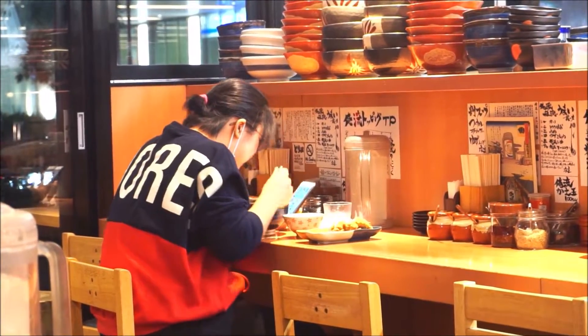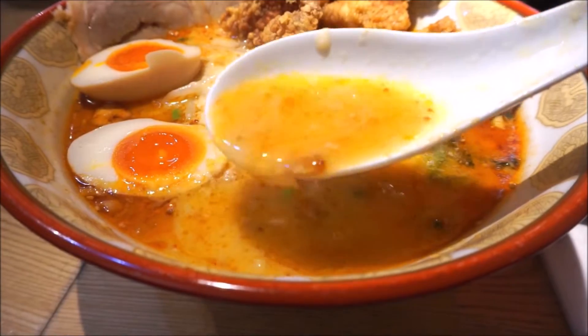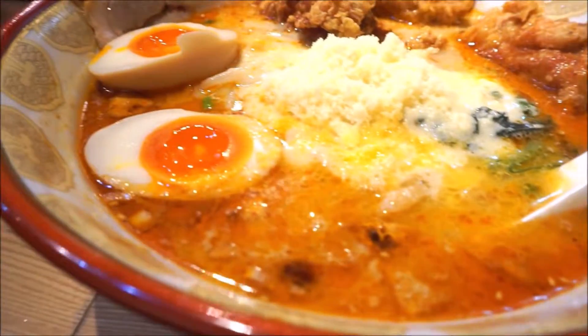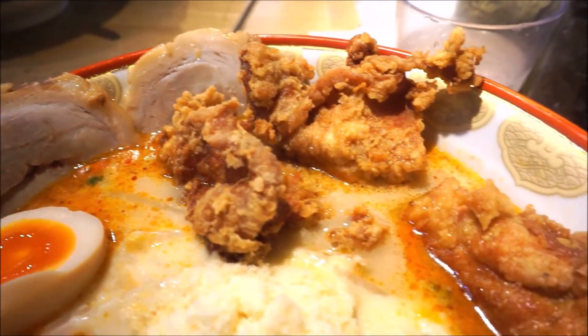We just finished eating the garlic butter fried chicken ramen here at Boreriu Shio Ramen. It's really good — it was a big serving. It had parmesan cheese and mozzarella cheese, that's why it's so salty, so rich, and so flavorful. It's a good start to our Tokyo food trip.